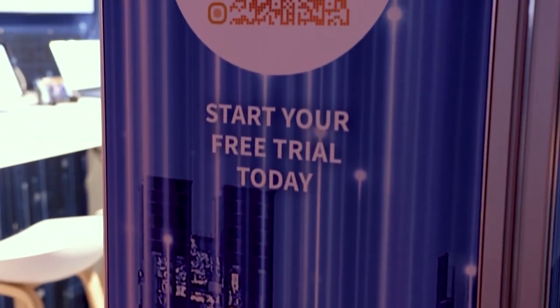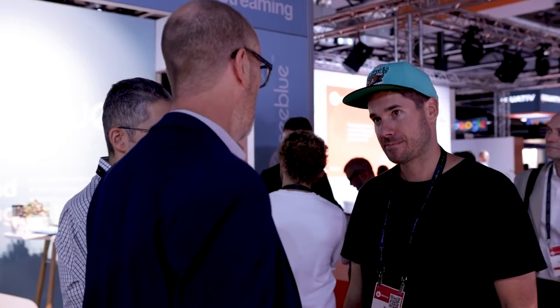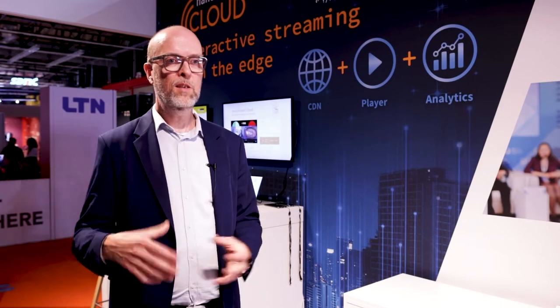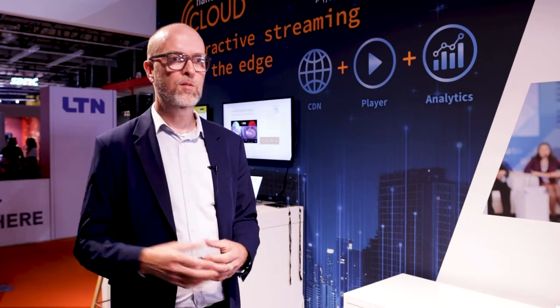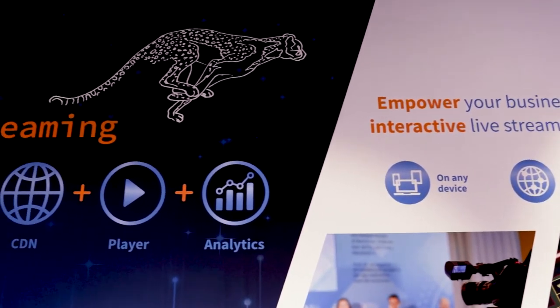Maybe some word on the use cases. It's used for two main purposes. One is the corporate and enterprise space, where you use that for webcasting of town hall meetings, annual general meetings, to share your live stream with a large audience worldwide, to let the audience interact, give feedback for voting, questions, and polling. The other use case is monetized models for auctioning, betting, gaming, and sports betting, where you directly need to monetize your content based on real-time interaction, which is very important to have a large outreach on any device with a 100% success rate.